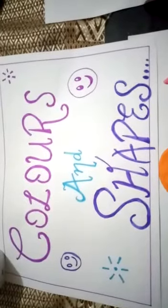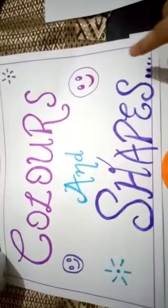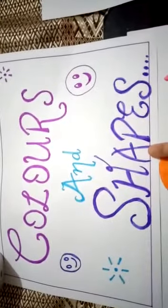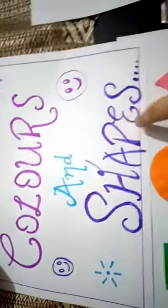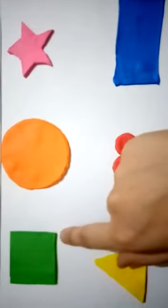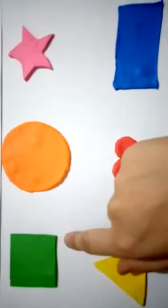Good morning to my lovely kids! Today we will recognize some colors and shapes. So let's begin! Look here, which shape is this? Yes, this is a square. This is a square.